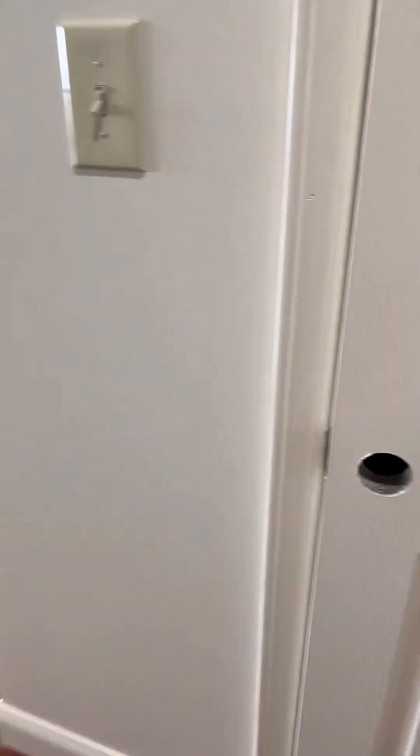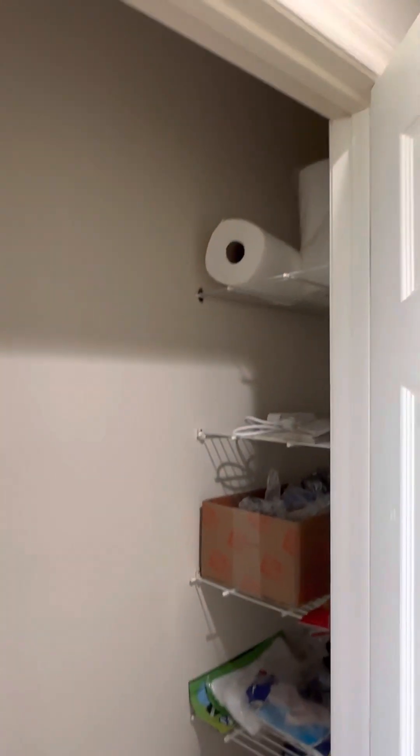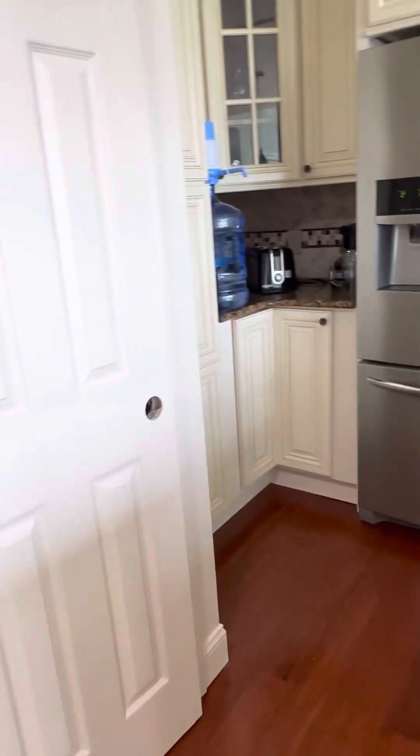Kind of cherry hardwood floors going into the main hallway. This will be their storage closet for supplies. Panning left is the kitchen.